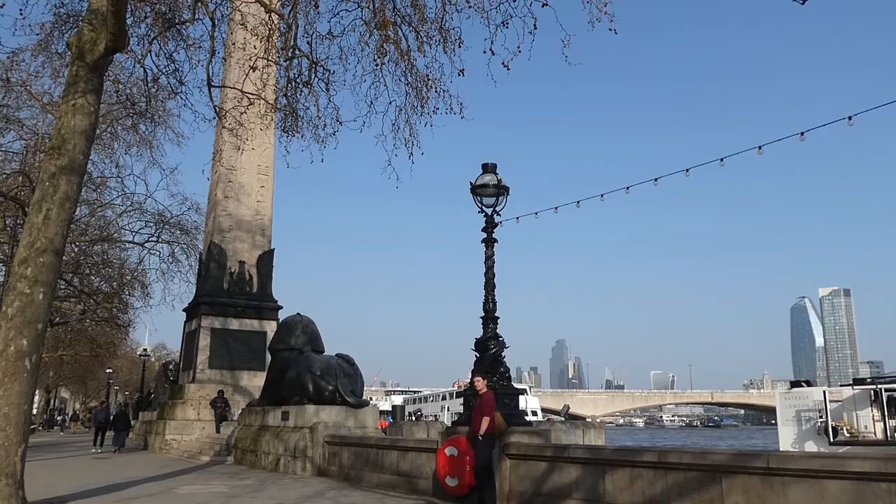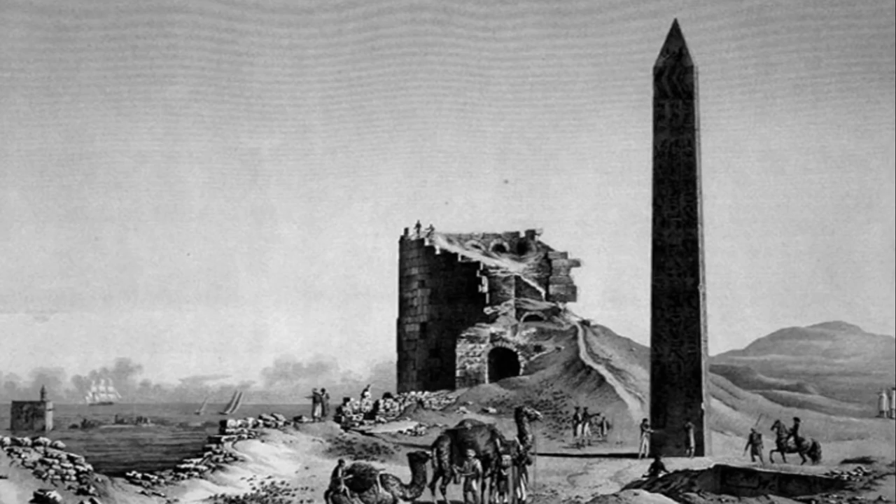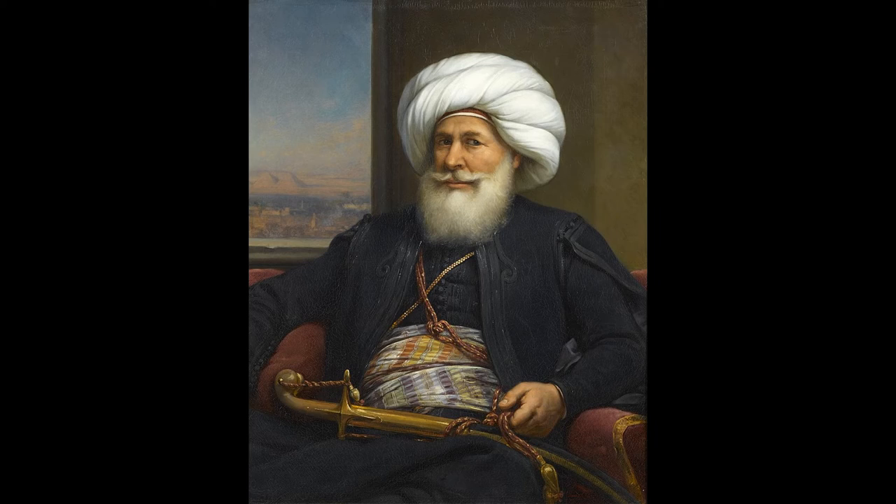This is Cleopatra's Needle, originally erected in Heliopolis around 1450 BC. In 1819 the needle was gifted to Britain by Muhammad Ali Pasha, the Ottoman governor of Egypt, and a granite obelisk covered in hieroglyphics could be the very definition of a symbolic gesture.